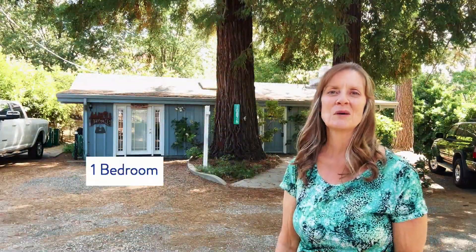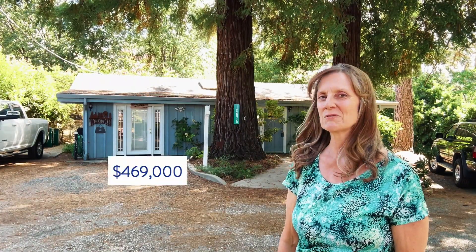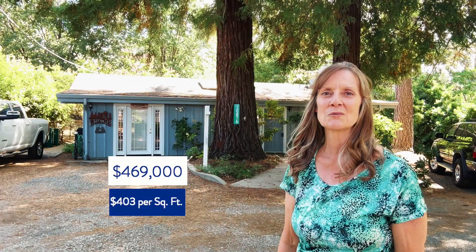Here we are at a one bedroom, one bath home with 1,165 square feet, built in 1957. This house is listing for $469,000, which is about $403 per square foot. It has easy access to Highway 49 and Highway 20, established fruit trees, and sits on a little over a third of an acre with a canal that runs right through the middle of the property.